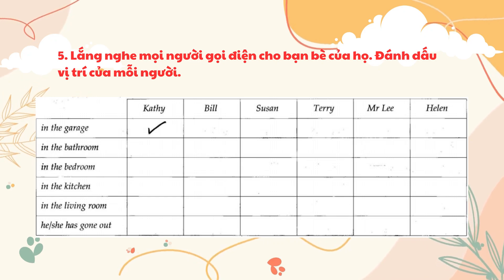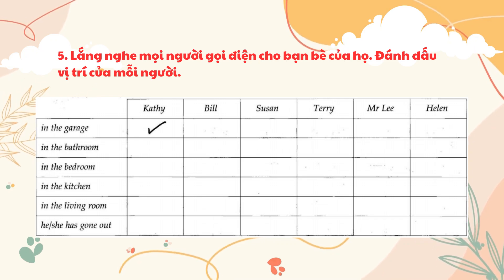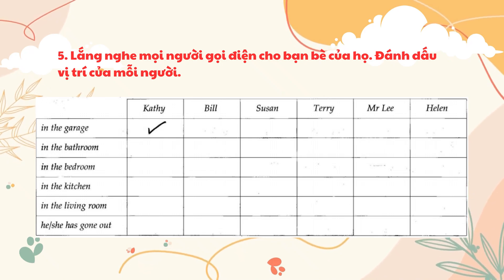Four. Is Terry there, please? Oh, he's not here right now. Five. Could I speak to Mr. Lee, please? Could you call back in a little while? He's cooking right now. Six. Is Helen busy at the moment? Well, she's just watching the volleyball game on television. I'll get her.